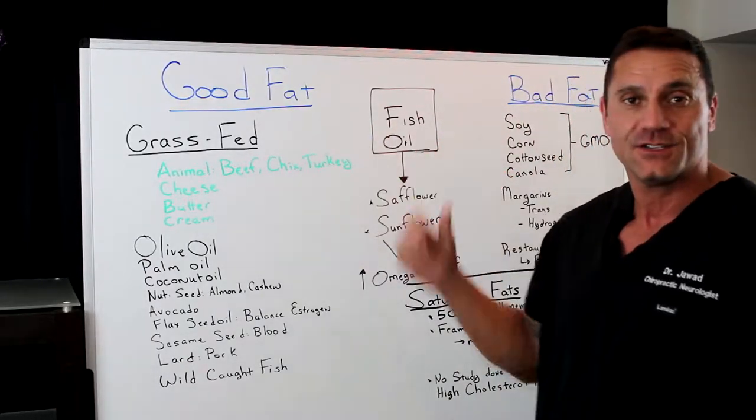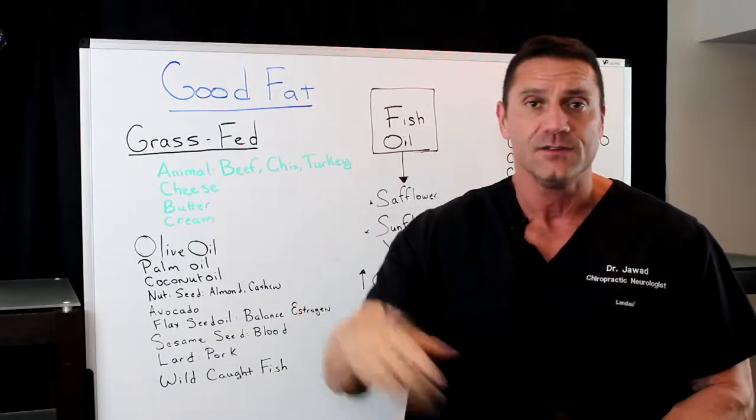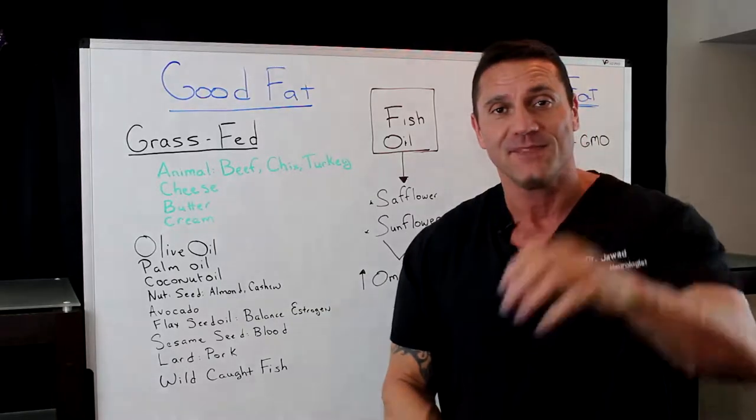So again, good fat versus bad fat, with fish oil in the middle. Hope you enjoyed the video. If you did, please click the Like button down below and share with a friend. I'll see you next time. Thank you very much.